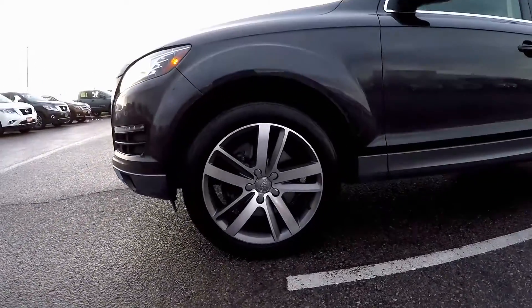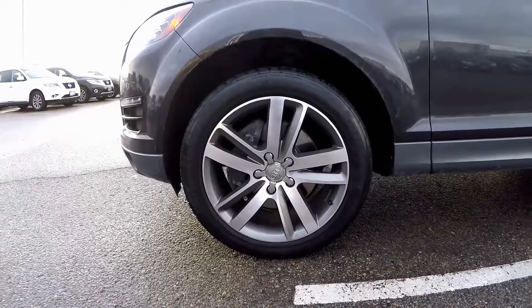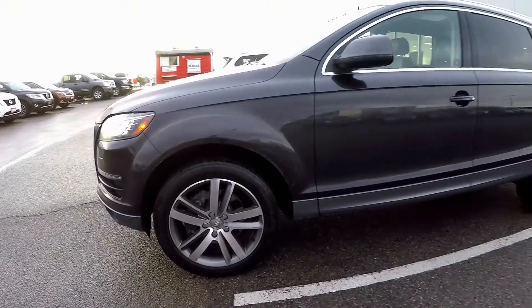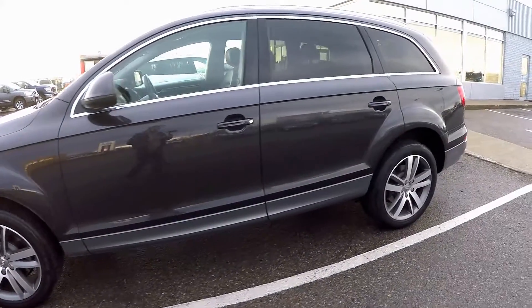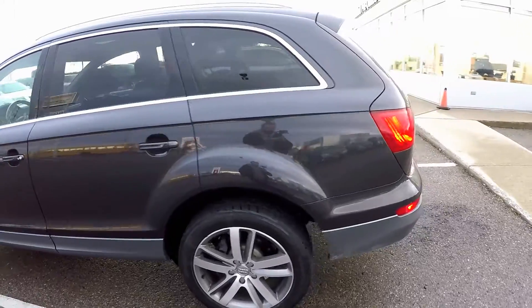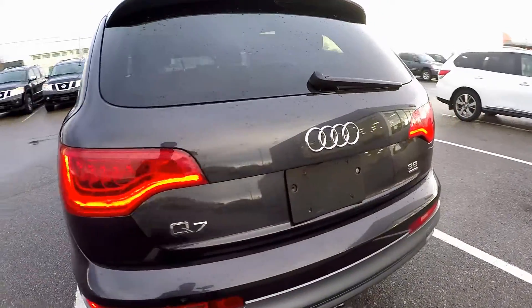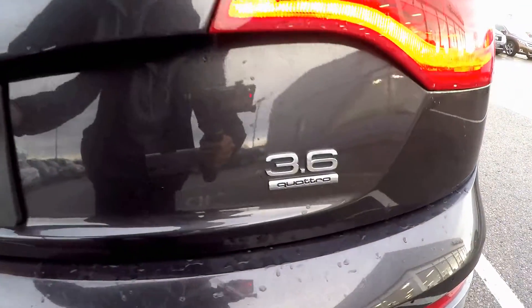Part of the premium package includes these huge 20-inch alloy wheels. The LED taillights are not only stylish but react quicker than normal bulbs, providing you with better rear-end collision safety.